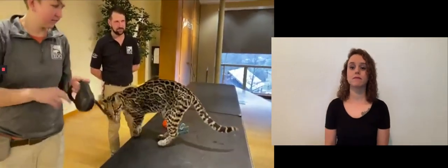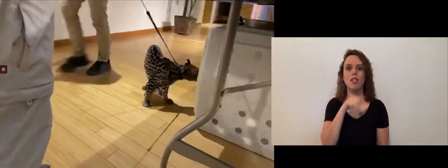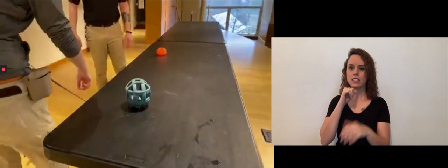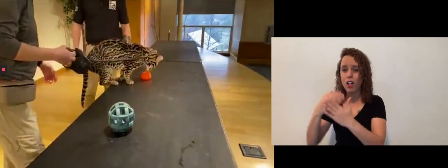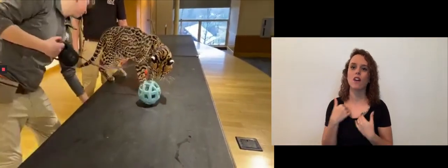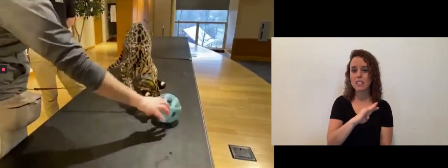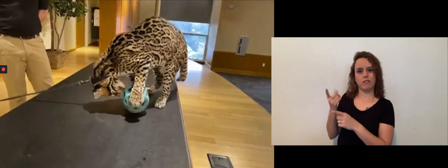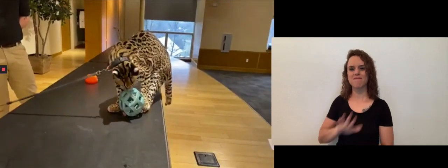We have a ton of questions and I'm so glad you guys do, because Ciel is awesome. The first question is: how big will she get? Well, she is 19 years old — she is as big as she'll ever get now. There is a subspecies called the Brazilian ocelot, and males of that subspecies can get about two times this big. Ciel's subspecies is generic, so this is about their size, but they can get up to about 30 pounds.